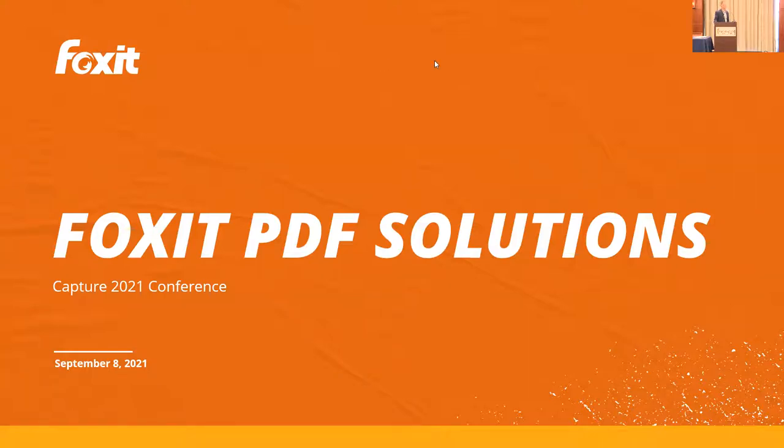Let me talk a little bit about Foxit and who we are and what we do. I'm Tim Jeffries, Sales Director at Foxit Software. I focus primarily on some of our server-based solutions as well as our SDKs.